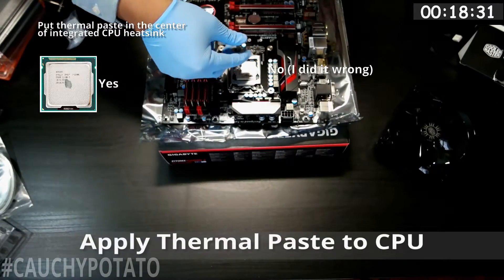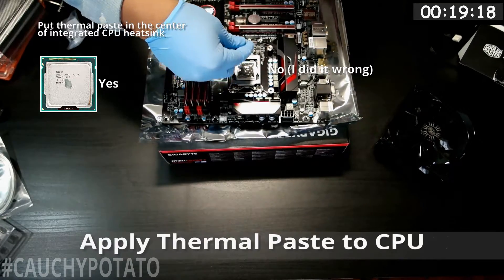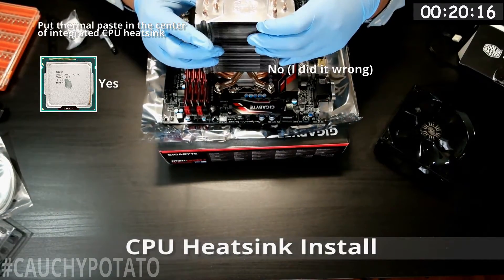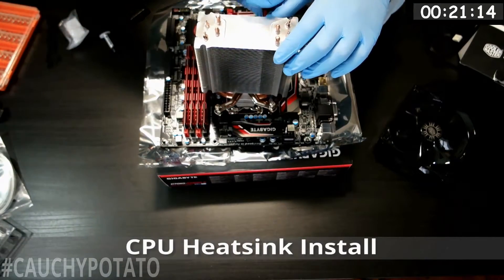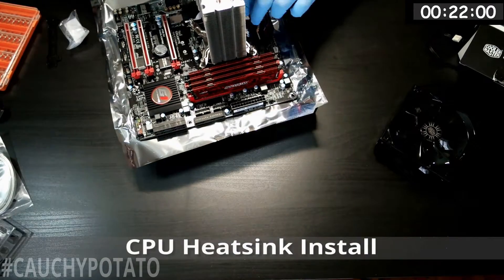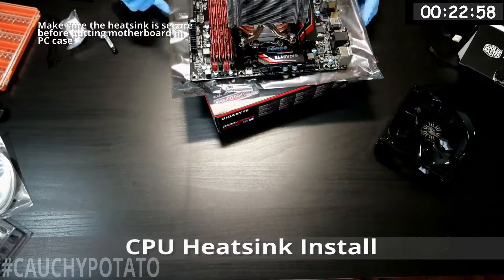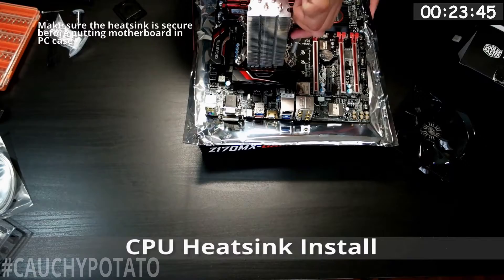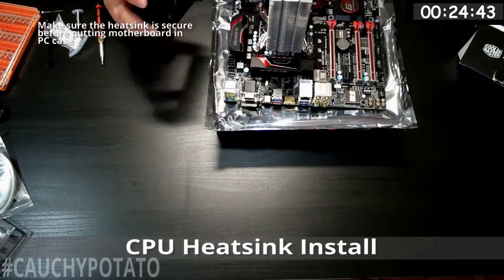I went a little overboard with the thermal paste here. Most people usually put some at the center, but I practically emptied out the thermal paste around the entire integrated heat spreader. Now installing the CPU heatsink — as you can see it covers one of the RAM slots, which is why I put the RAM in first. Once the CPU heatsink is secure, mount the CPU fan on the heatsink. I should have held off doing this, as I end up removing the fan later to fit the motherboard into the micro ATX case.